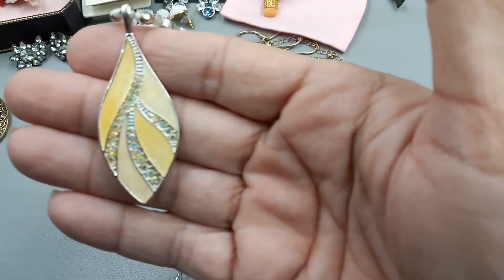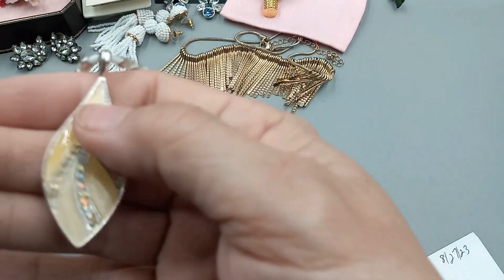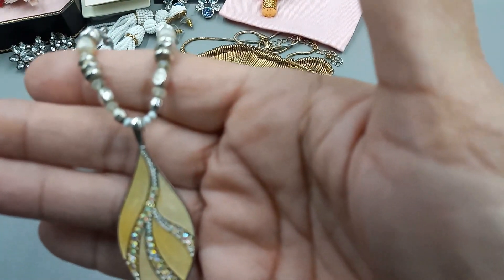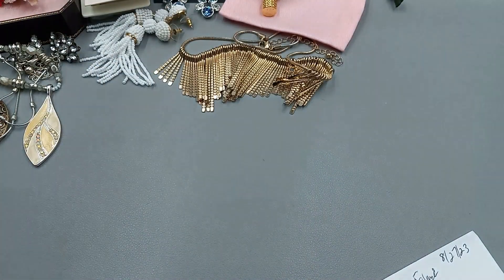Next we have a KC enameled piece. It's like a yellow and a lighter yellow — maybe a cream with Aurora Borealis. Here's the back. It's marked KC in the center. It is silver tone with some different bead spacers. We will go ahead and do that for $5, and it's about 19 inches all the way out.